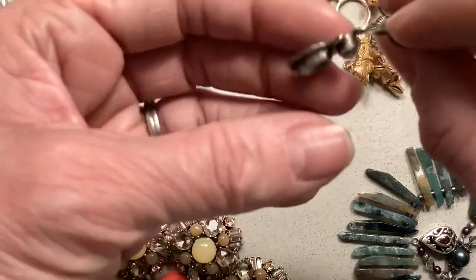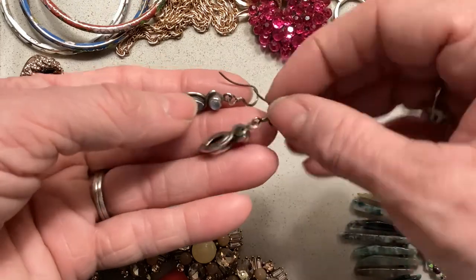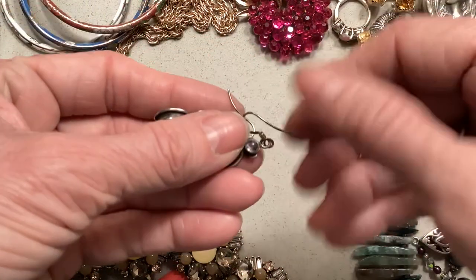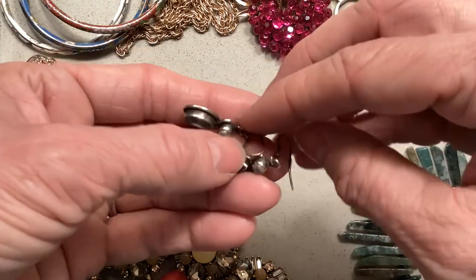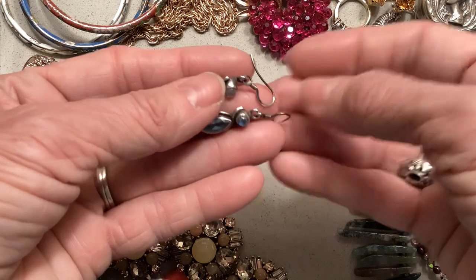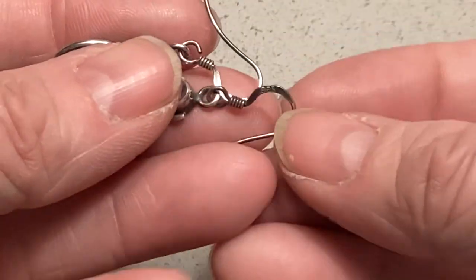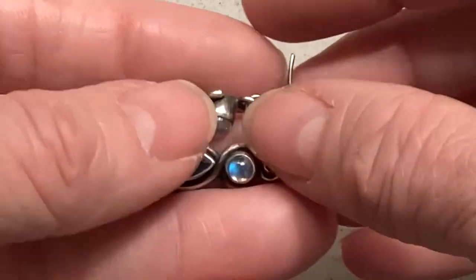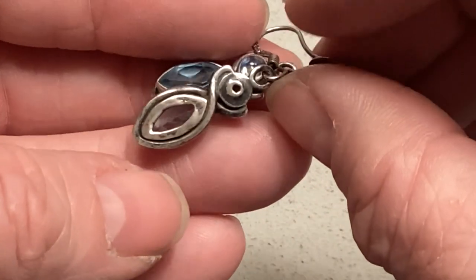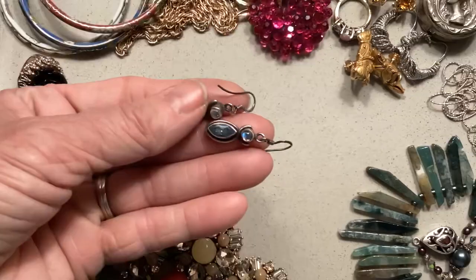At the same store, I came across these really beautiful dangle earrings — probably blue topaz sterling silver. They have the mark on the earring hook right there. I don't know if I see marks on the earring itself, but I know they're 925. Really pretty — love them.